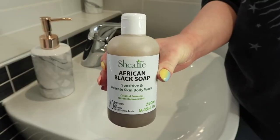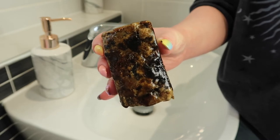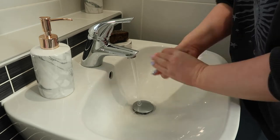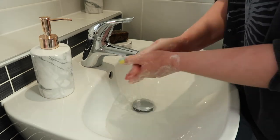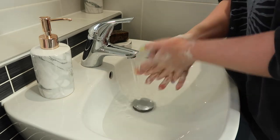Natural remedy number one is to swap out your normal soap and change it for African black soap. African black soap is something that I have been using for about eight months now and I found it really helpful. It's not the prettiest looking thing and you can get it in liquid form or bar form, and I use it to wash my hands instead of a normal soap from the supermarket. It's made of lots of natural ingredients and really helps your skin feel moisturised.